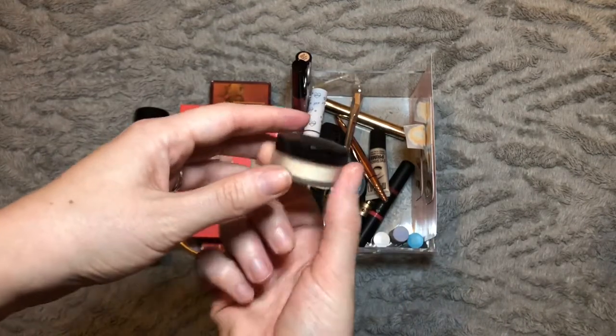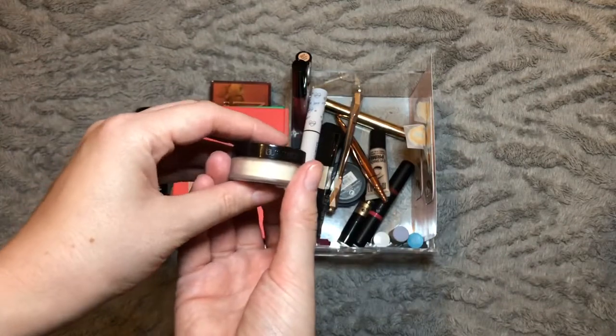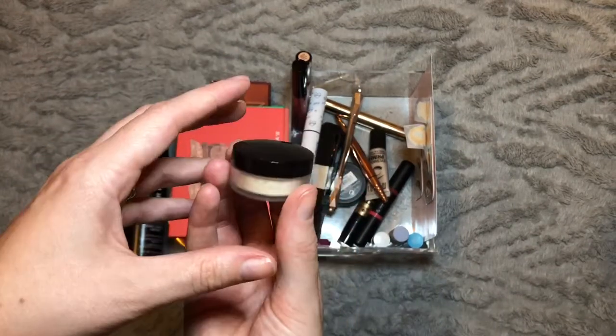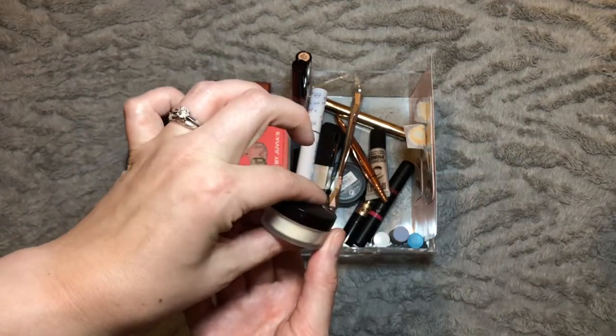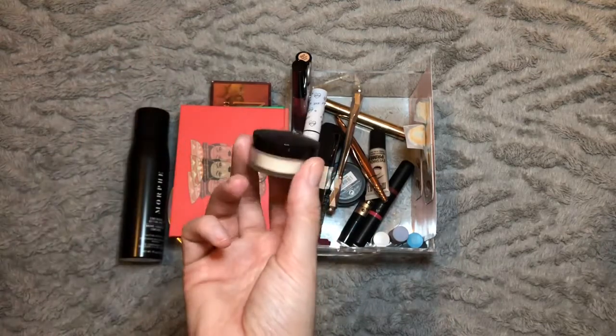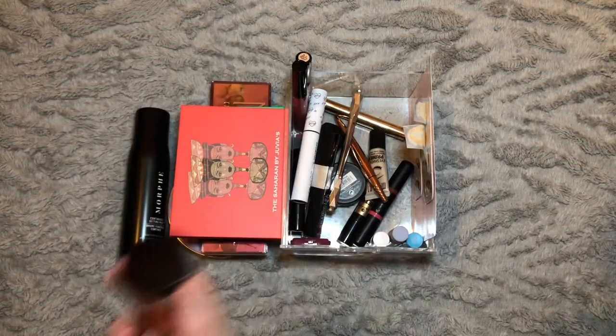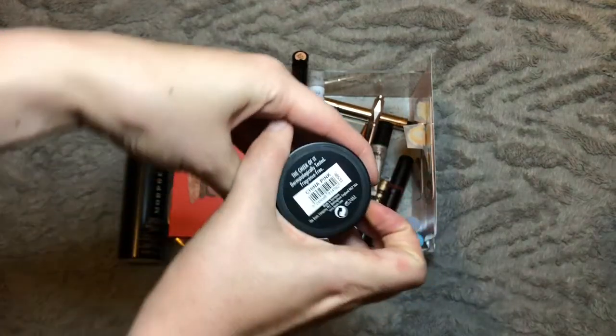We have the Laura Mercier Setting Powder — the translucent one. I did reach for this a few times this month and liked the effect it gave. I'm going to take it out for next month because I have another one I want to stick back in, and if I keep this in alongside it I'm going to reach for this one over it. But I do really like this setting powder.